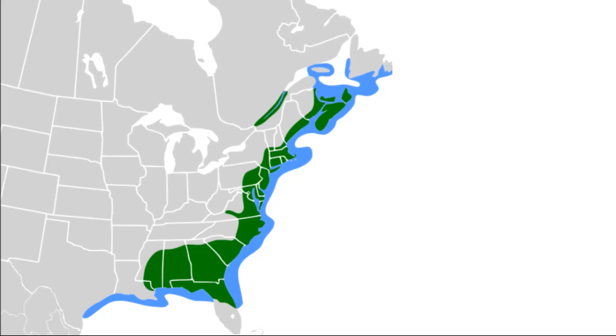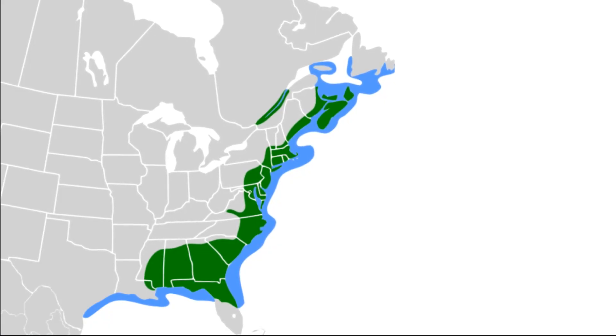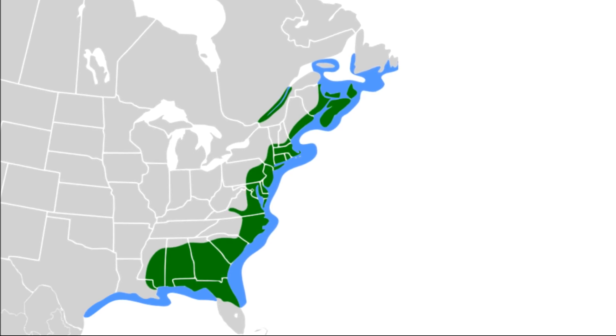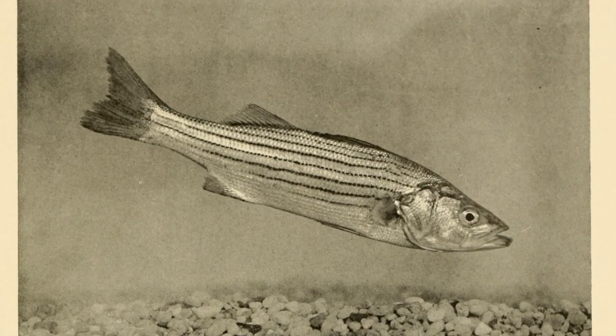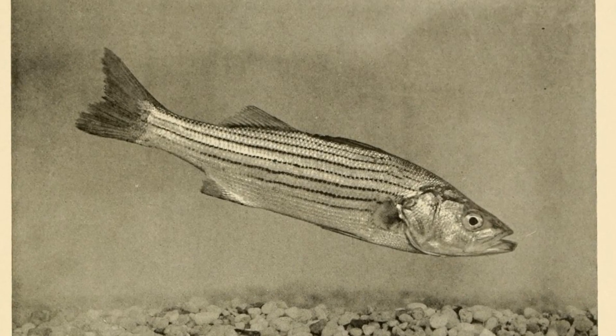They live along the east coast of North America from the St. Lawrence River in Canada to Florida and west into Louisiana. They've also been introduced to many inland lakes and reservoirs.